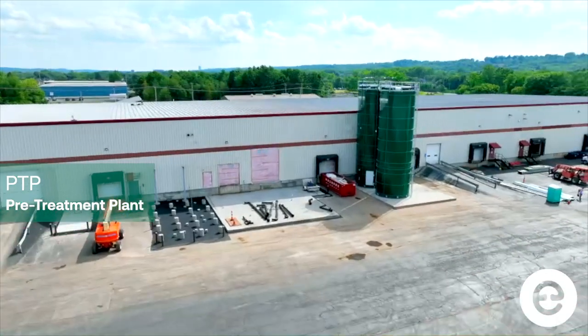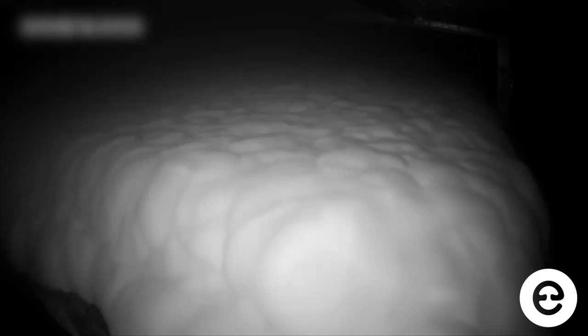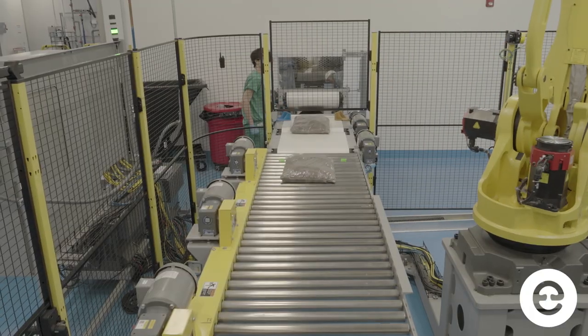PTP is the pre-treatment plant — we mass-produce the mushroom material that gets turned into the bacon, the leather, or anything else. My role as the production operator is basically to ensure that the day-to-day maintenance of the plant is being taken care of when the plant is actually running.